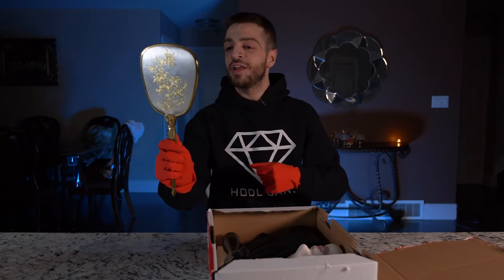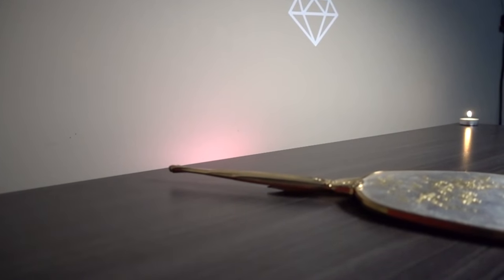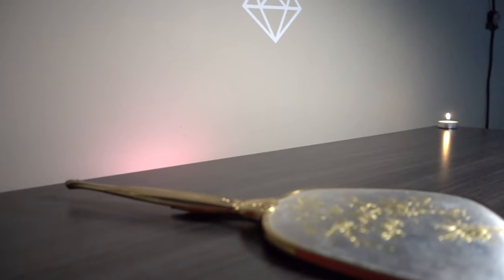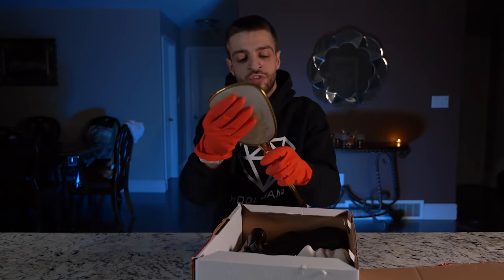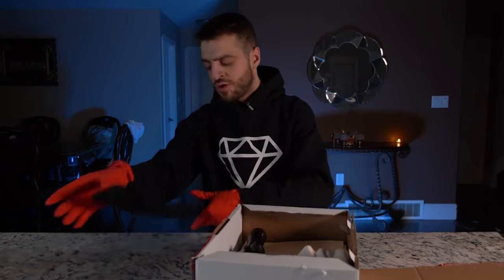Next thing we're gonna pull out is a little mirror. I look pretty good for the video. Just showing you guys what it looks like up close. It's like something you see in one of those children's movies — a talking mirror or something. It looks pretty nice, I'll put it to the value side just because I don't know what it is.